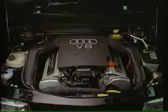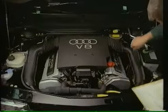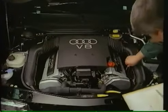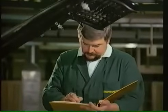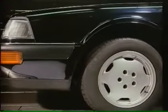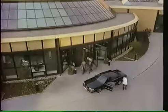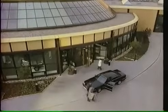One more test: a water test to check that no water can penetrate anywhere. Letzte Kontrolle durch einen Meister. Das Auto wartet nun auf die Übergabe an seinen Besitzer. Holt er seinen Wagen selbst im Werk Neckarsulm ab, wird er von einem Audi-Mitarbeiter persönlich betreut — eine Betreuung, die mit der Übergabe an den Kunden nicht endet.